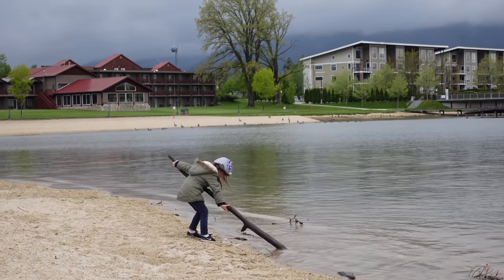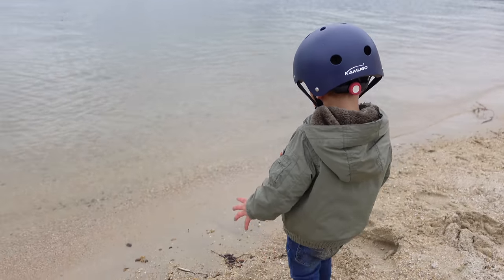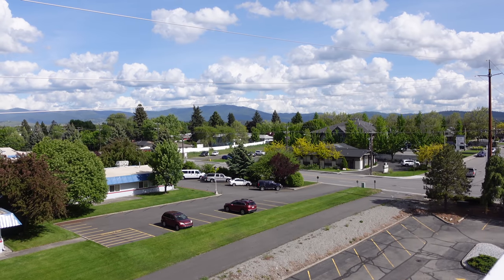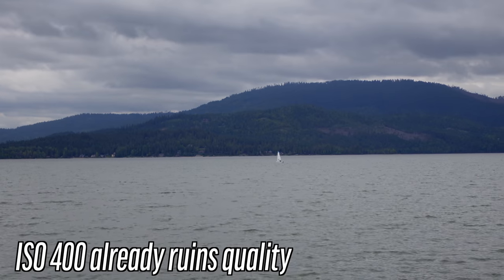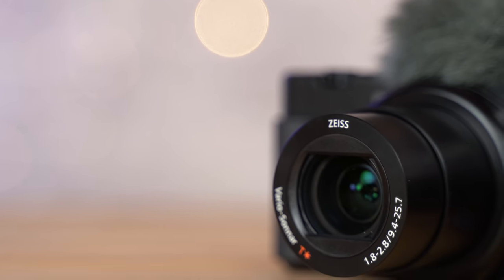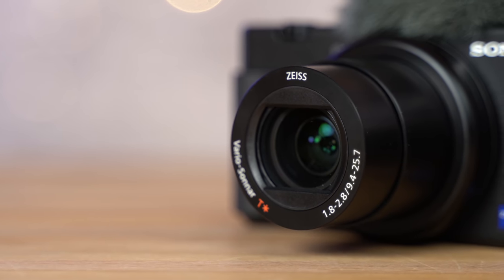In good lighting the 4K quality is fantastic and it's hard to tell apart from larger sensor cameras, but once you have to bump up the ISO you start to notice the difference. You have to be careful with the ND filter — I love that we have a built-in ND, and it really sets it apart outdoors with the fast aperture during the day, but if you set it to auto and forget about it, that will cause ISOs to ramp up and quickly mess with your 4K video quality.